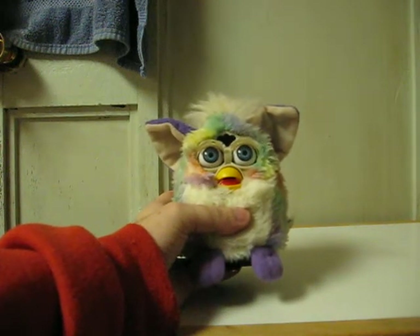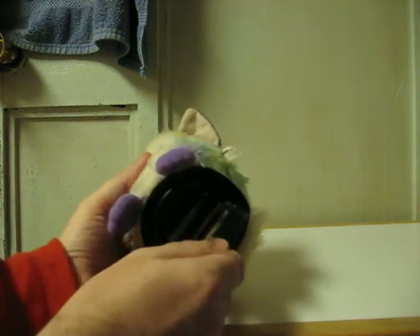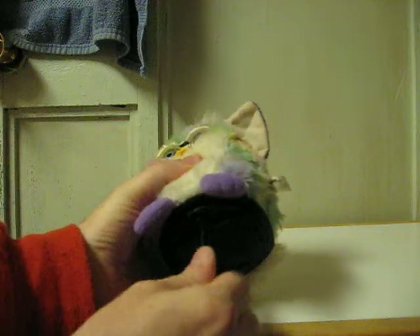This is a psychedelic pastel Furby that's going up for sale on eBay. I have to start this with the battery cover open because these little buggers start talking as soon as we close them up, usually.